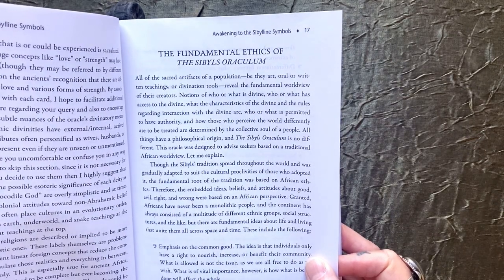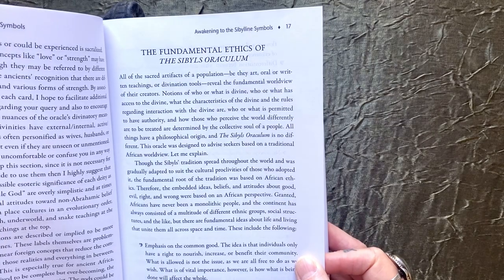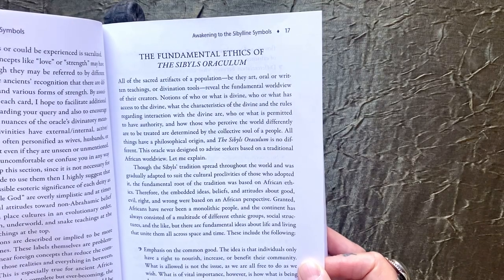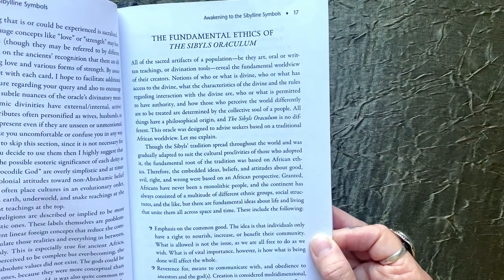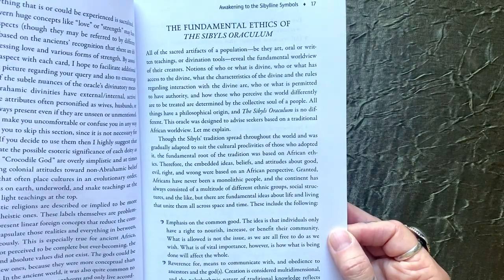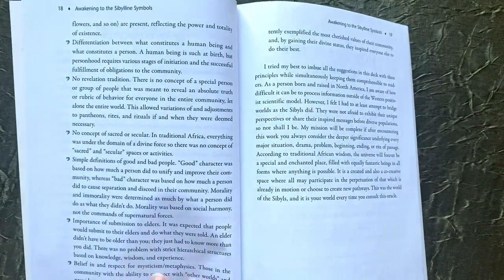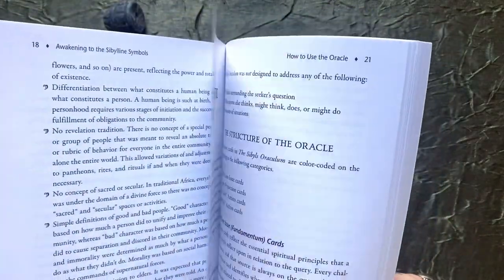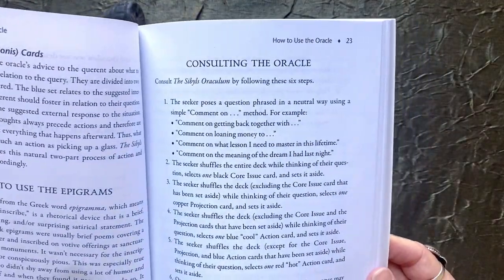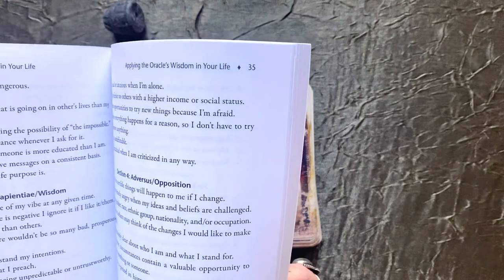Africans have never been a monolithic people and the continent has always consisted of a multitude of different ethnic groups and social structures, but there are fundamental ideas about life and living that unite them all across space and time. These include an emphasis on the common good, reverence for and communication with the ancestors and the gods. It goes into a whole list of African and Mediterranean concepts so that when you use this oracle, you really understand what you're using. It then tells you how to consult the oracle and read for others — it's very complete.